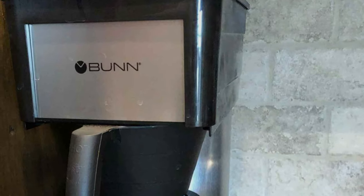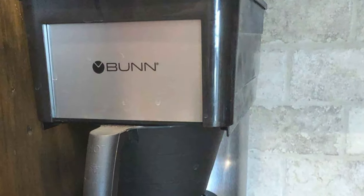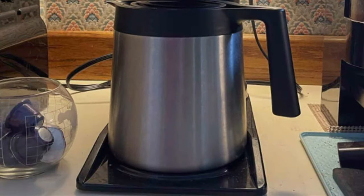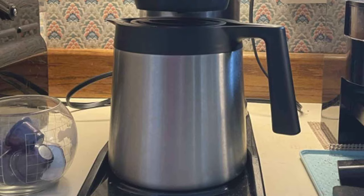The stainless steel vacuum-insulated thermal carafe keeps your coffee hot for hours without the need for a warming plate, ensuring no burnt or bitter taste. This feature makes it ideal for households with multiple coffee drinkers, as the last cup tastes as fresh as the first.